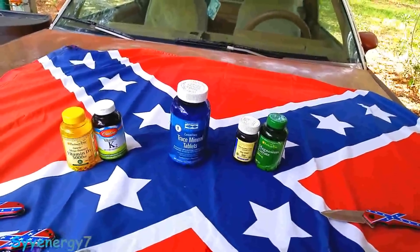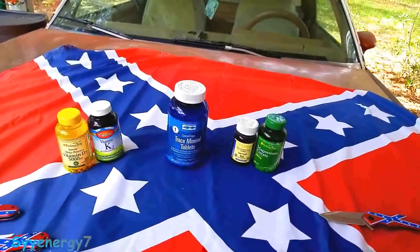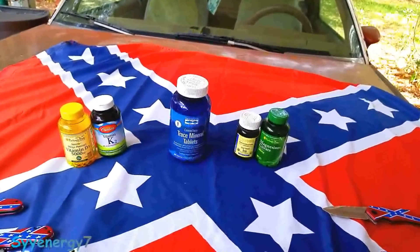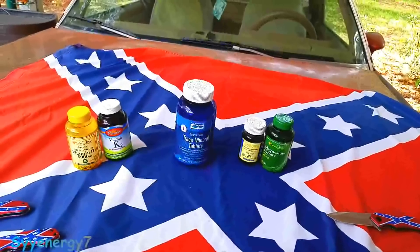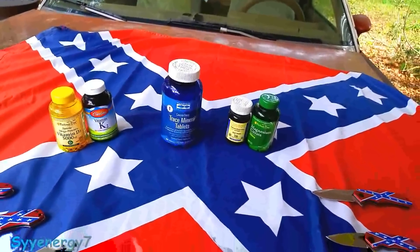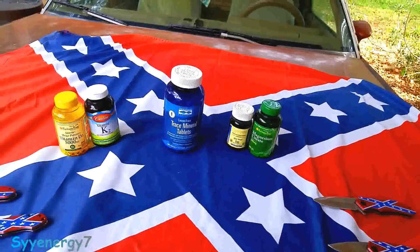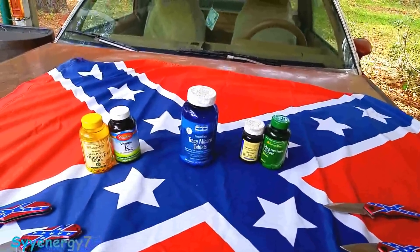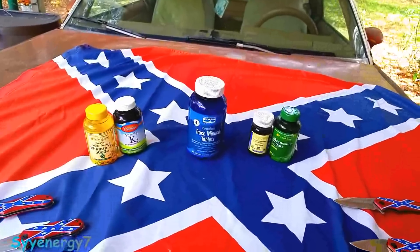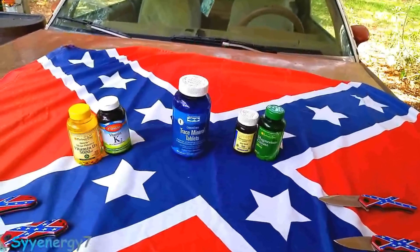Magnesium also helps with anxiety. You'll probably never hear a psychiatrist tell you that because they'll just prescribe you some high-profit medicines. A lack of magnesium can cause anxiety. There was a study that restricted magnesium in rats, and that diet caused the rats to have more aggressive behavior. So a lack of magnesium is actually related to mental disorders, believe it or not.